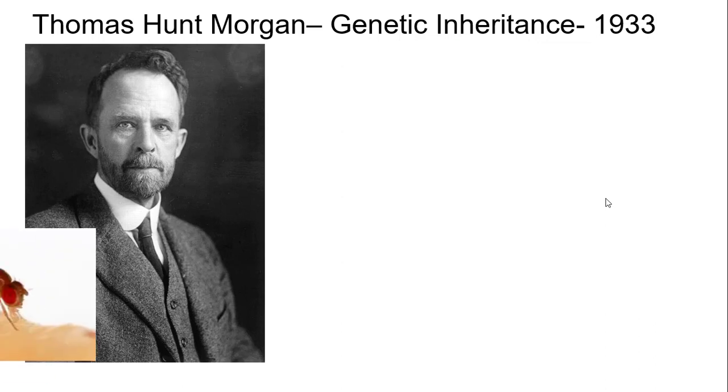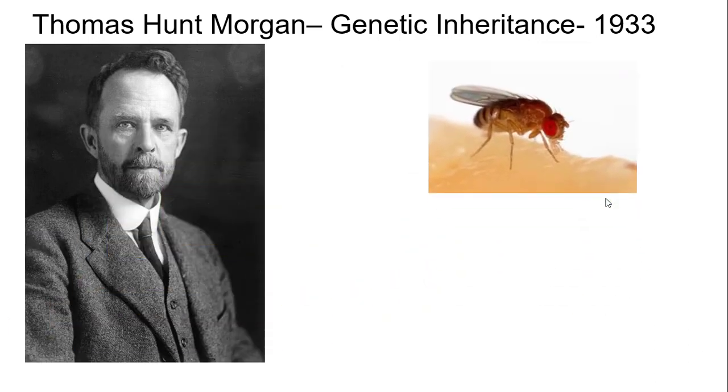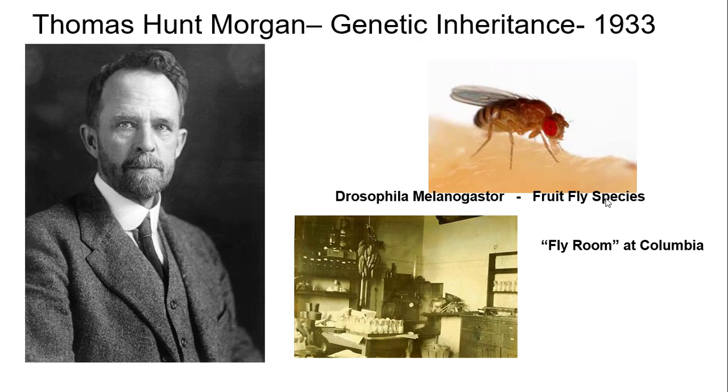Specifically, he used this little guy, the fruit fly — specifically the species Drosophila melanogaster. In fact, he was so famous for this that there was a room at Columbia just called the Fly Room. In the background you can see bananas — where do you think he got his flies from? Each of these little bottles here contains a whole bunch of little fruit flies breeding.